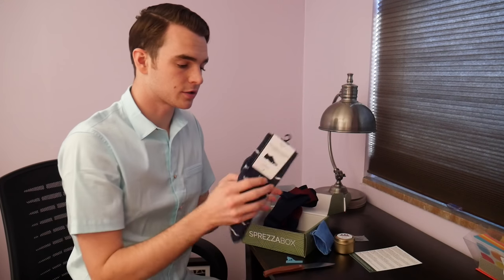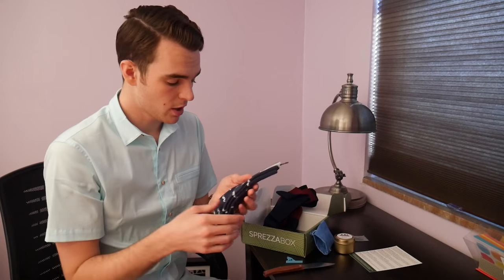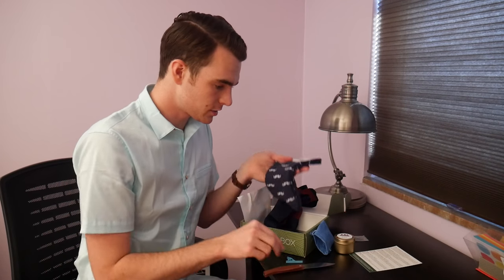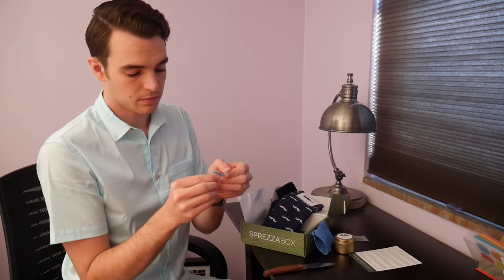The William & Sterling socks are designed in Sweden — 84% mercerized cotton, 15% polyamide, 1% elastane. The other socks I've gotten from Sprezzabox have held up well over multiple wears, and these don't seem to be anything less than that. These retail at $15. The tie clip at $15 adds a pop of color to your wardrobe. Not too much to talk about with a tie clip.